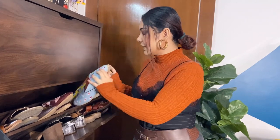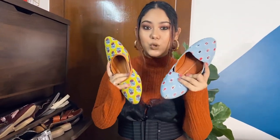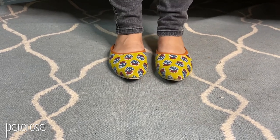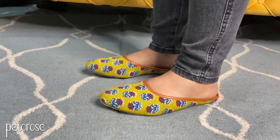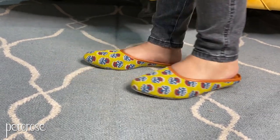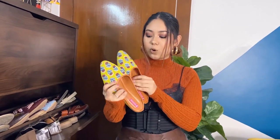Then we have these two juttis, which were also sent to me as a gift from an Instagram store called Peter Rose. I literally loved them so freaking much. They are very comfortable — they have a cushiony kind of material. They go very well with yellow and white suits.